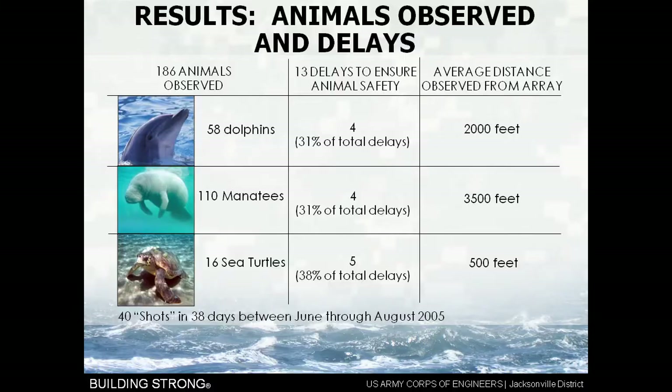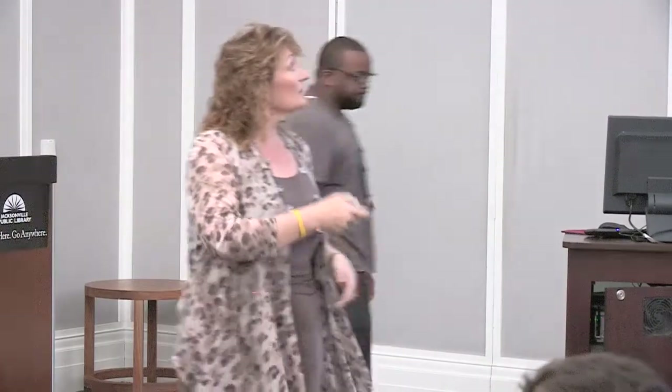So talking about results — we did a lot of monitoring. We did 40 shots. Remember I said originally we had estimated 250? The contractor we brought in only needed 40 shots in 38 days to get the work done. The pre-treatment finished between June and August 2005, lasting six days a week — Miami-Dade County ordinance does not allow blasting on Sundays. We observed 186 animals: 58 dolphins, 110 manatees, 16 turtles. We had 13 times that we had delays to ensure animal safety — 31% for dolphins, 31% for manatees, and ironically our biggest issue was sea turtles. Here in Jacksonville, above River Mile 6 we don't have sea turtles — it's too fresh — so from River Mile 6 north, we can remove those from concern.